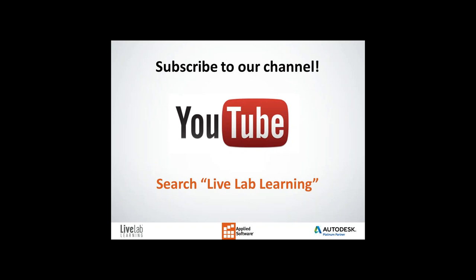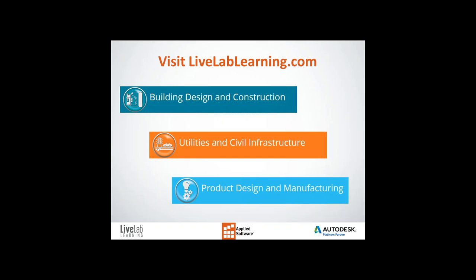This webinar is being recorded and will also be available to you online or on our YouTube channel. Search LiveLab Learning on Facebook and like our page to receive the latest information and special offers. When you visit our website, LiveLabLearning.com, there is a complete schedule of upcoming trainings as well.